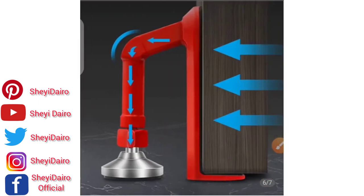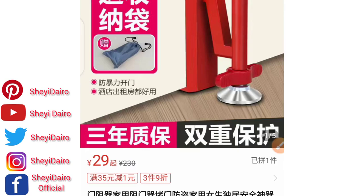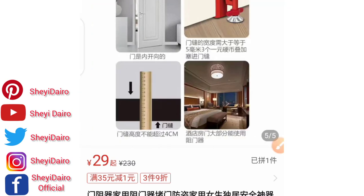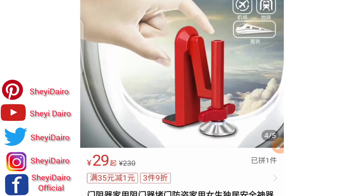I even have another lock like this that I will show you. You can get this one from Pindodo — buying from 1688 is a bit more costly, but from Pindodo you can get this as cheap as 29 yuan. This is one of the ways to secure yourself anywhere you are, because you can't trust just anybody nowadays.